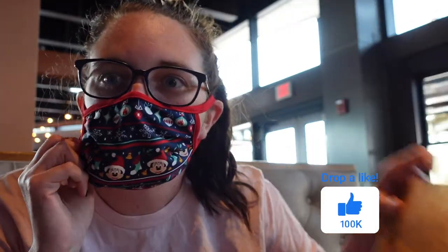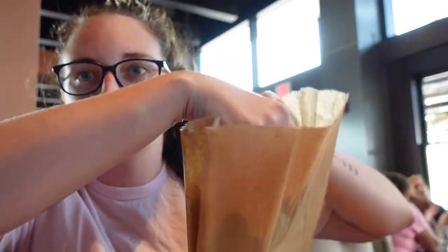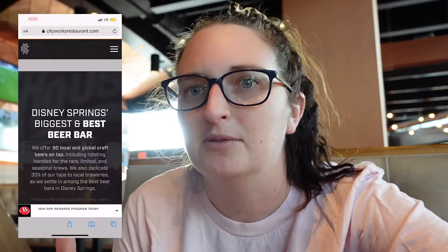We have just been seated at City Works Eatery and Brewery. Again, they gave us these bags for our masks — I'm so excited. I don't know why all the restaurants do this, but I love putting my mask in here to keep it nice and clean.